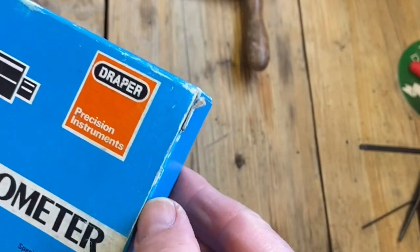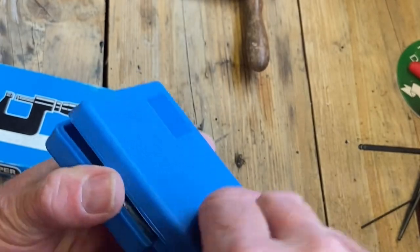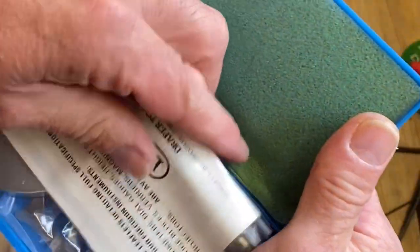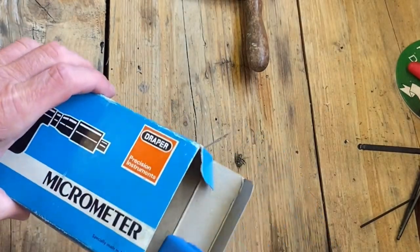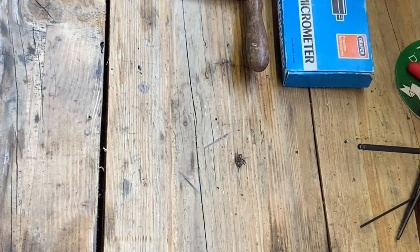I overspent on this - I know it. Japanese made, which is good. Japan. Draper micrometer, brand spanking new. Did I overpay? It had never been out of the bag. Two pound. What do you reckon - did I overpay, or is that a bargain? Personally, it's a bargain, I reckon. I'm happy with that.